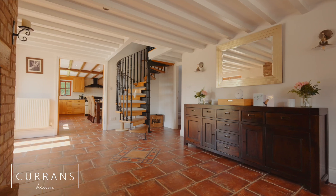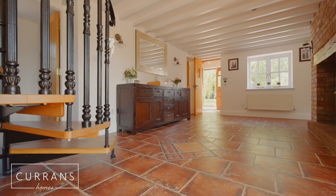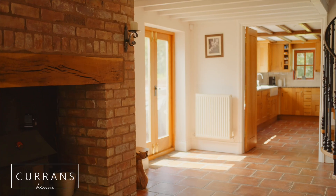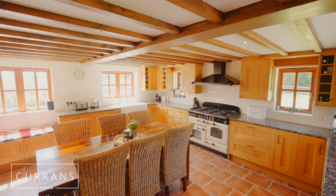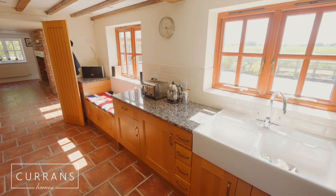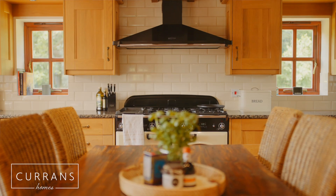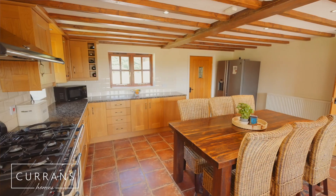So we come back into the reception hallway. The owner tells me at Christmas time this room really comes into its own. We've also got a downstairs loo for guests, French doors onto the patio area, and then into the dining kitchen where we've got granite solid work surfaces and oak fronted units. To my left there's access to a very useful utility room.